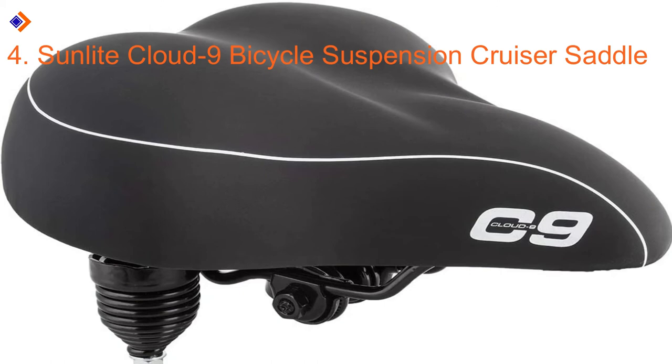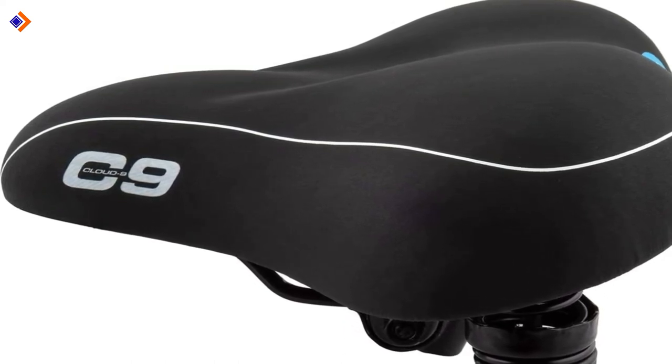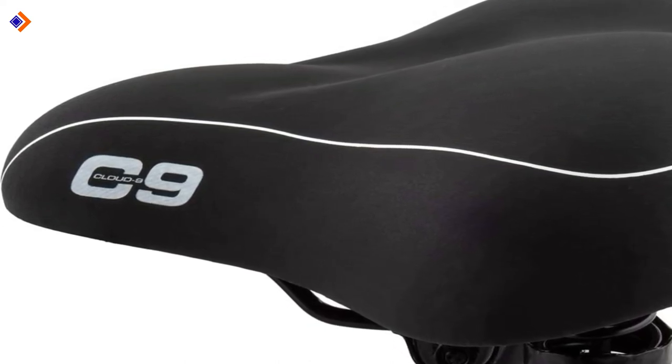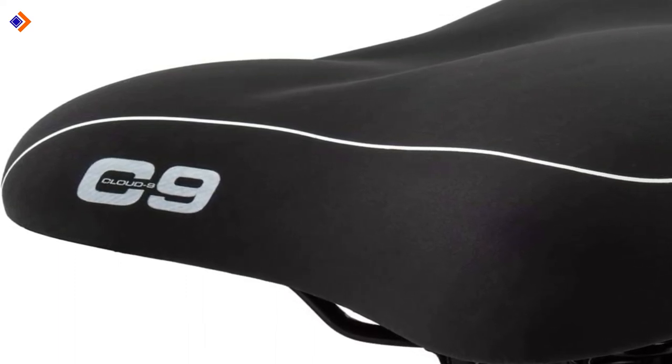Number 4: Sunlight Cloud9 Bicycle Suspension Cruiser Saddle. Here is another saddle that both men and women will love — the Sunlight Cloud9. The saddle is designed for firmness and good support even though it appears to have a low profile. Coming in a round shape, the saddle is excitingly easy to clean for casual riders. In terms of padding, it offers a dual density gel foam, meaning no bruises and no bad friction on your butts across the entire journey. Furthermore, the chrome coil spring suspension adds to the cushioning benefits. The wide back end and narrow front make the Cloud9 a better choice for support and control of your ride.